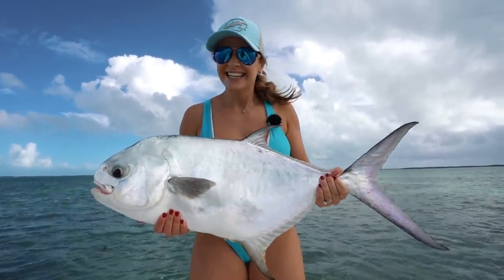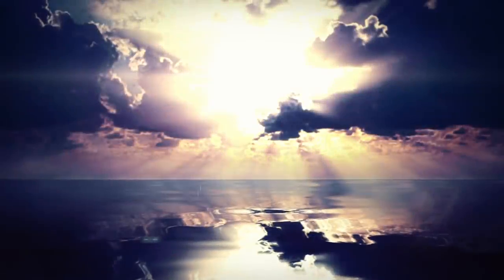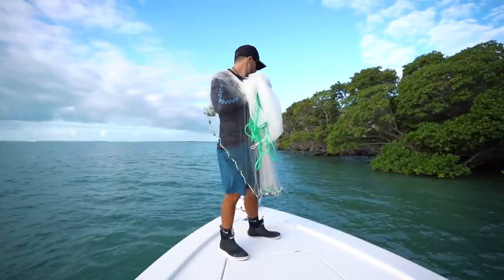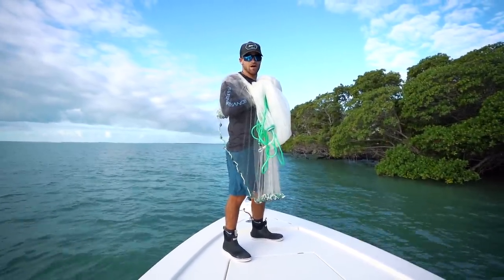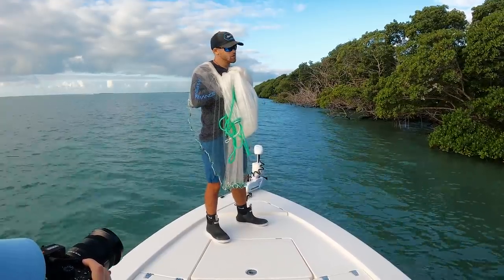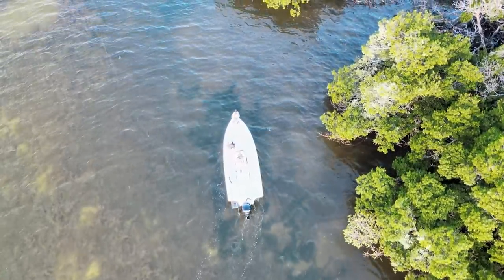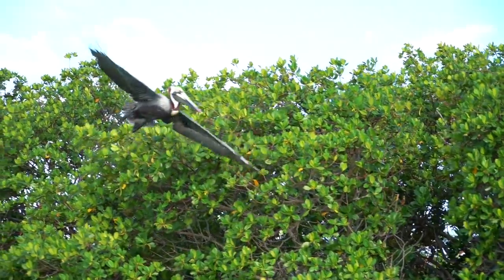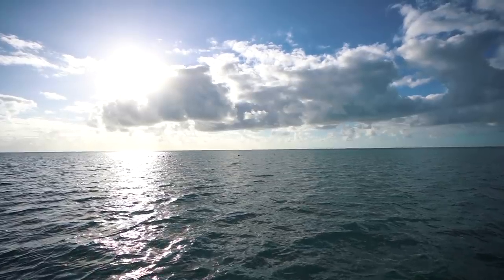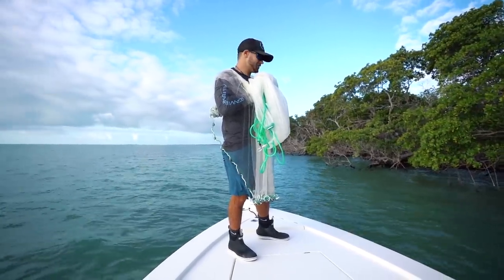Good morning guys, welcome back to Life by the Bow. Stephanie is behind the camera right now. We're bait fishing just like always, up here in Florida Bay on a shoreline looking for live pilchards. We don't really have a plan today — we're just gonna catch bait and go with the flow. Usually when we plan things that way, it's potential for either a very good day or a very bad day, so let's see what we can do.